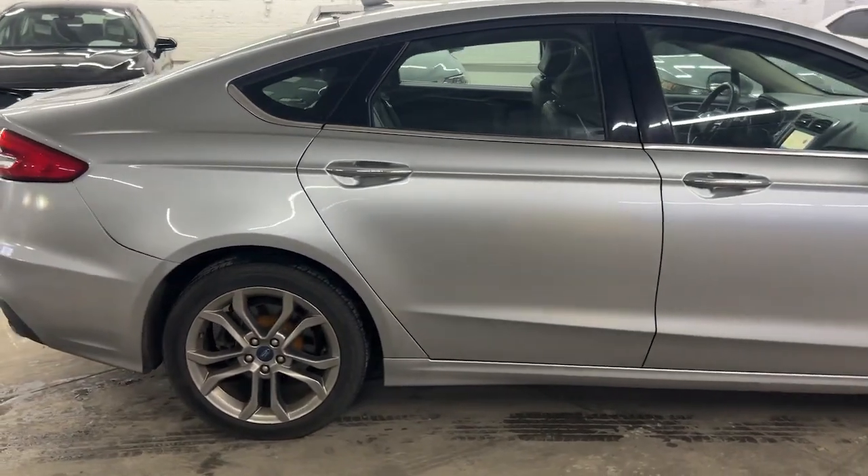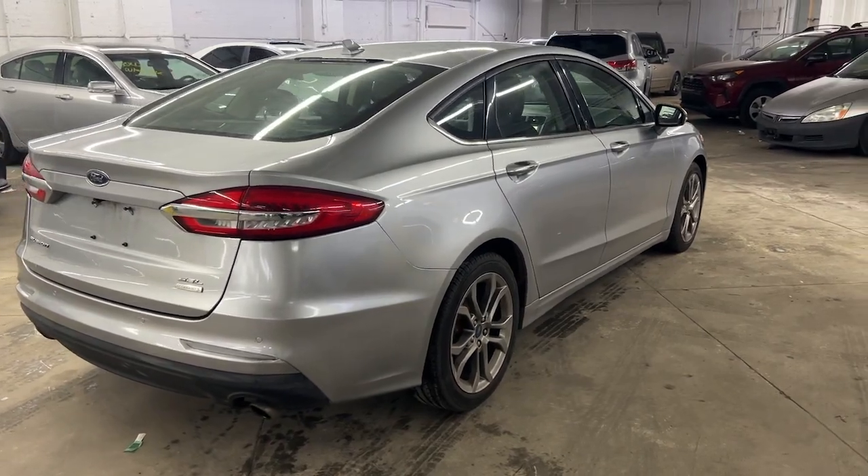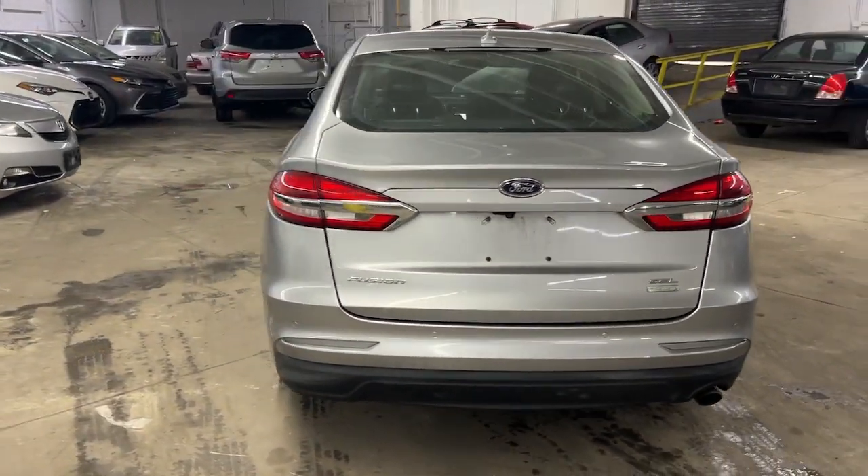It delivers smart tech and a smooth ride, so you can relax and focus on the drive. Four-door midsize comfort makes this beauty as practical as it is elegant.